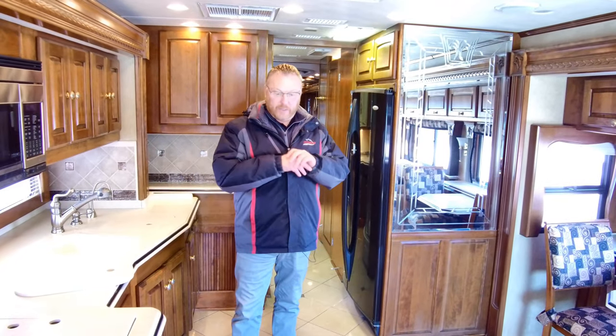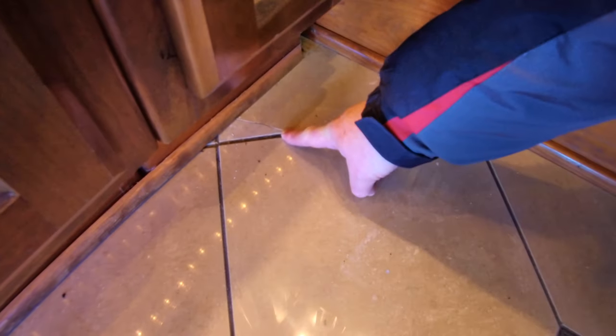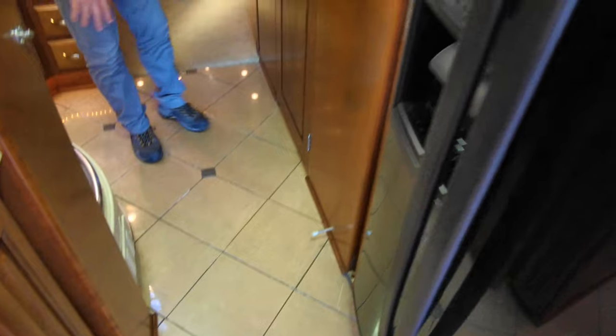Before we go outside, a couple things I did want to point out. Right here by the sink, we have a crack in the tile. There's also another one right by the slide-out — that's a small one right there. And then back here by the refrigerator, there's another crack. None of them very big, but we did want to point those out to you.